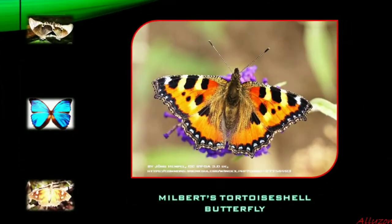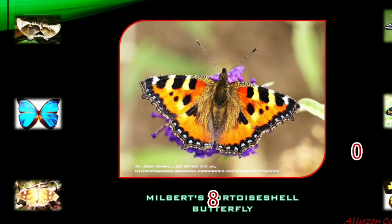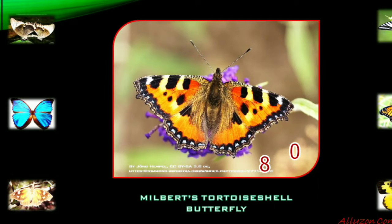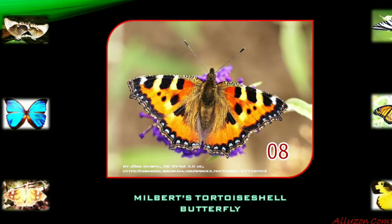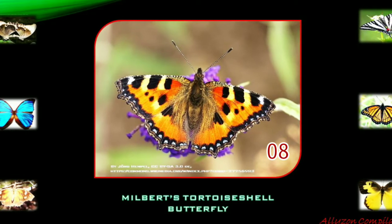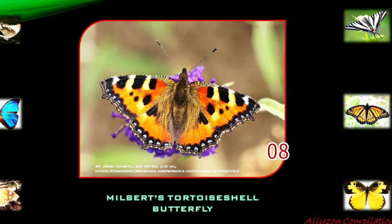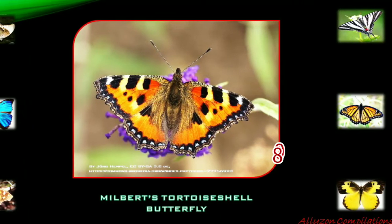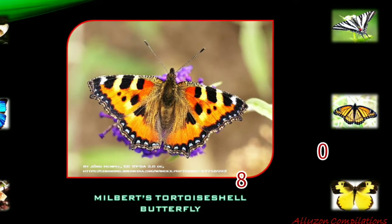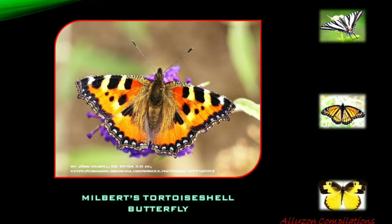Milbert's tortoiseshell is considered the only species of the proposed Aglae genus that occurs in North America. It is a quick species that flits rapidly around woodland roads. Milbert's tortoiseshell's range includes all of Canada and Alaska, and western and eastern United States. It is said to be named in honor of a friend of Jean-Baptiste Goddard, a 19th century French entomologist who described the species.